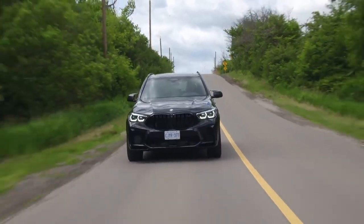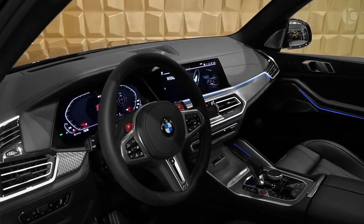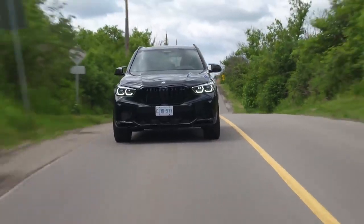The X5 M Competition is decked with some of the best interiors, ergonomics, and ride behavior.